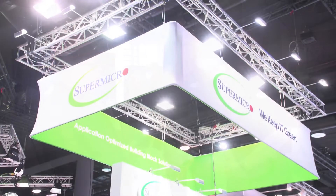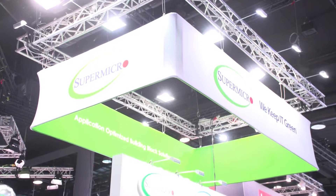Hi, I'm Rich with InsideHPC. We're here in Frankfurt, Germany at ISC 2018, and today we're at the Supermicro booth, and I'm here with Perry and Martin. Perry, let's start with you. For folks that might not know, who is Supermicro and who do you help?